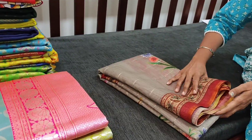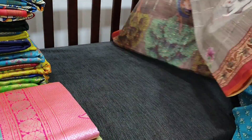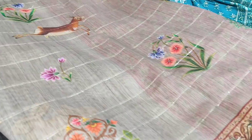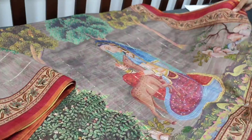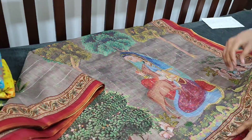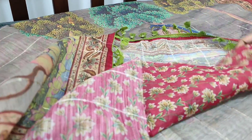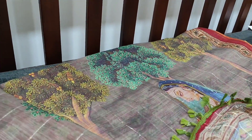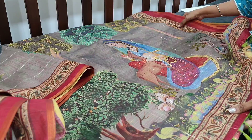We have totally six colors in this range. The sixth one is in gray shade with rabbit and deer prints along with floral design. The pallu is unique with beautiful art design, and the running blouse is in dark pink with floral design. All these sarees are priced at 1099. The complete saree features this weaving and sequin work.